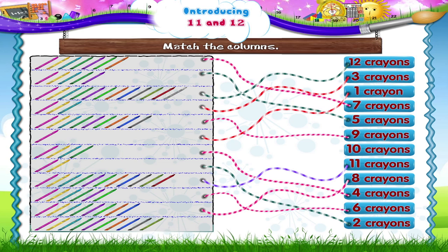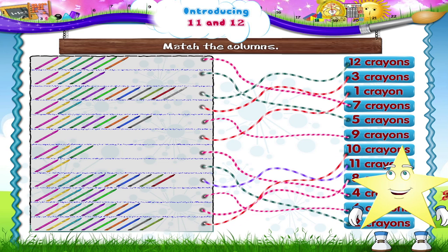One, two, three, four, five, six, seven, eight, nine, ten crayons. Wasn't it fun learning to count with crayons, Tari?